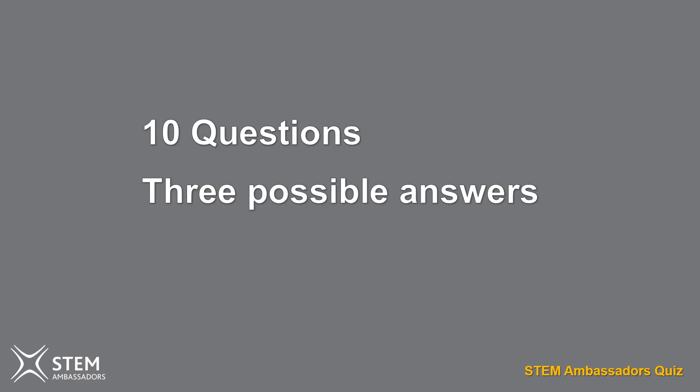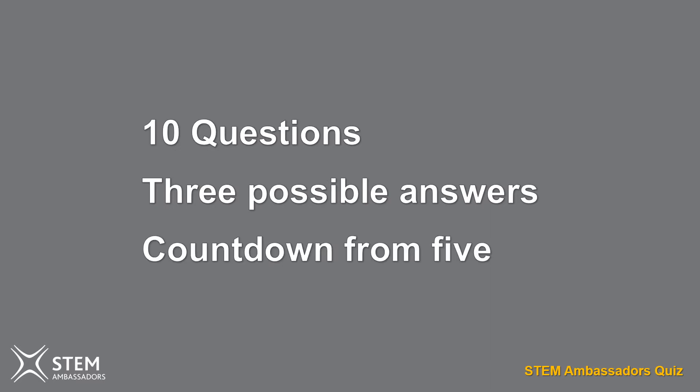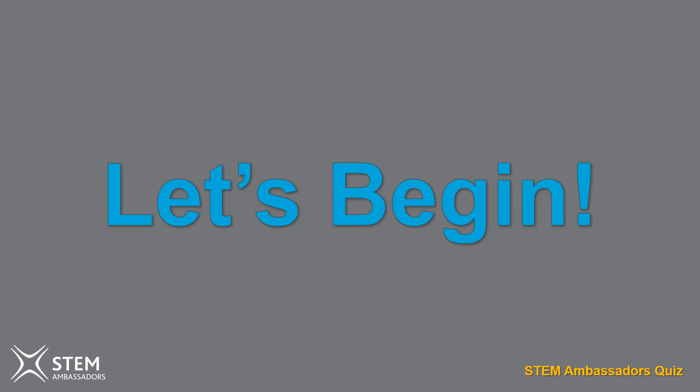The quiz contains ten questions. For each one I will read out the question and give you a choice of three possible answers. You then have a countdown from five to make your decision. I'll then tell you the answer and if suitable give you a bit of an explanation. Are you sitting comfortably? Let's begin.